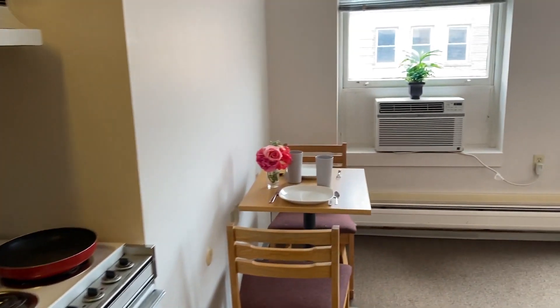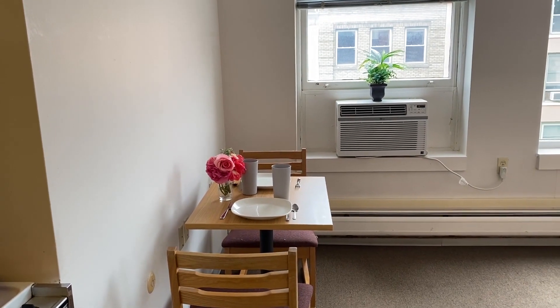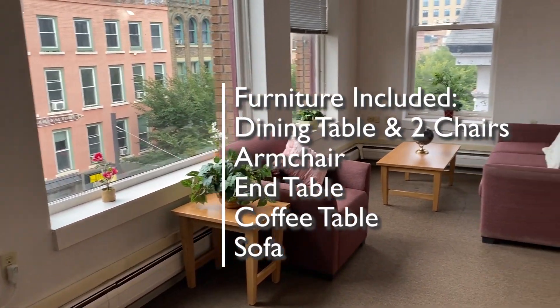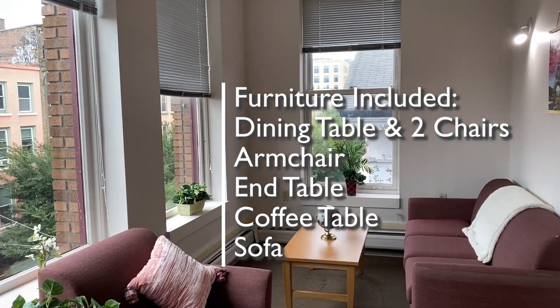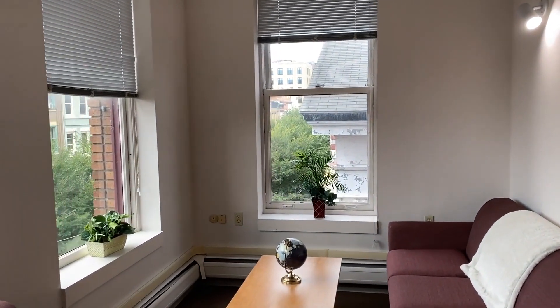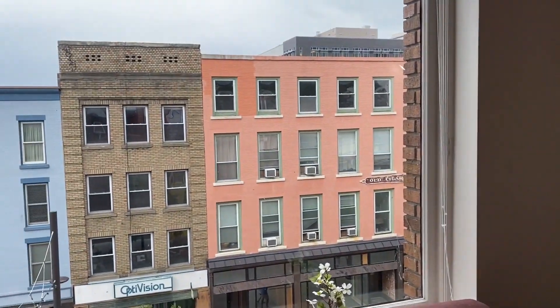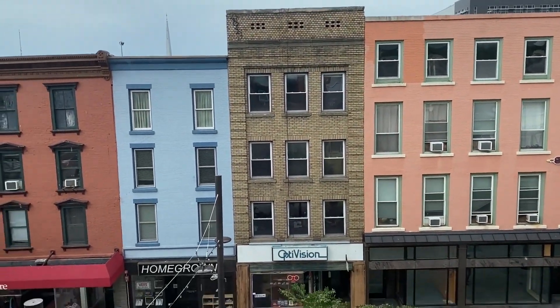On into the living area, you'll see seven pieces of furniture: a dining table and two chairs, an armchair and an end table, and a coffee table and a sofa. This is a corner apartment with windows facing both east and north, including a large picture window with a great view overlooking the Ithaca Commons.